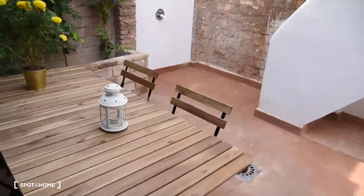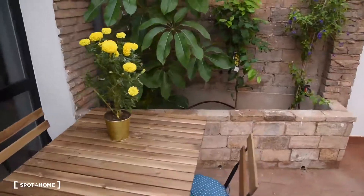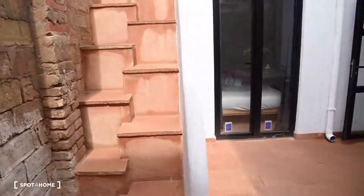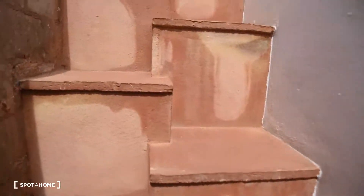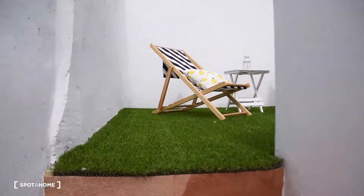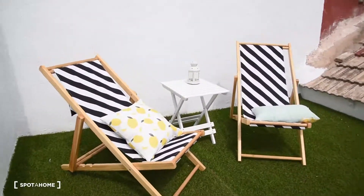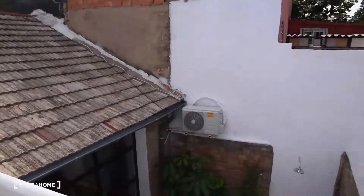Let me show you the terrace now. It's actually a double terrace as I mentioned before. Here we've got the first part with a table, four chairs and some plants. And here we've got the access upstairs — you go through the stairs to the upper part of the terrace, which is perfect for sunbathing. As you can see, it looks like this, with this view.